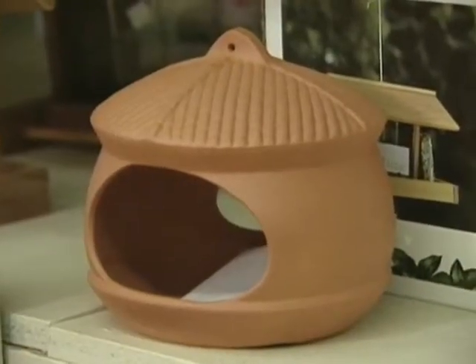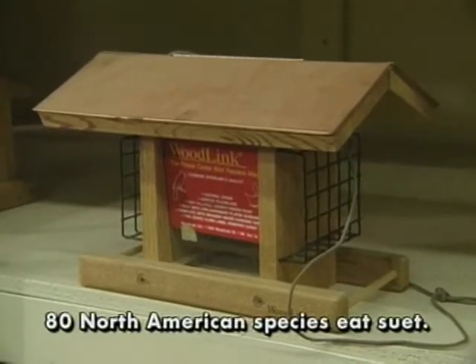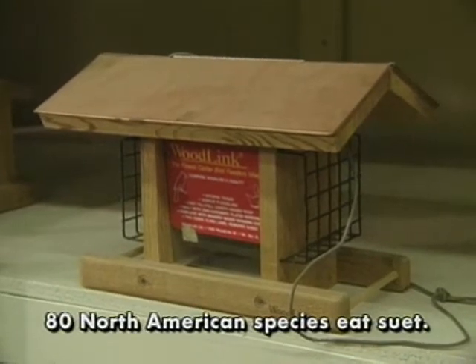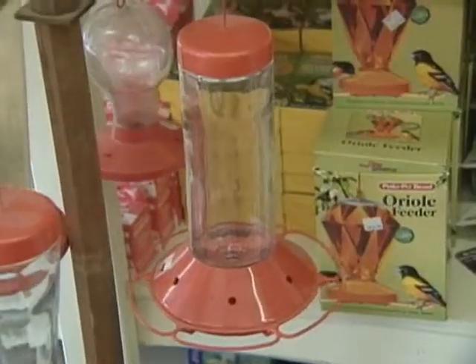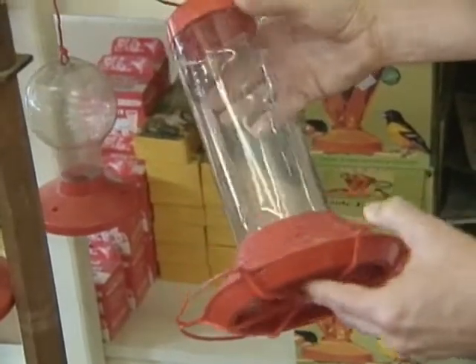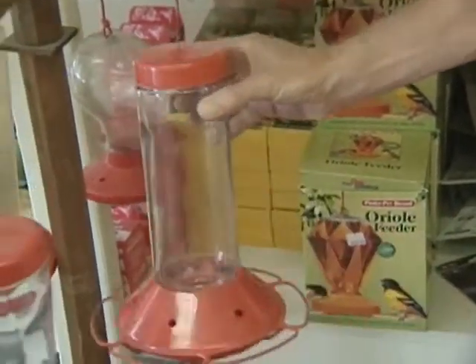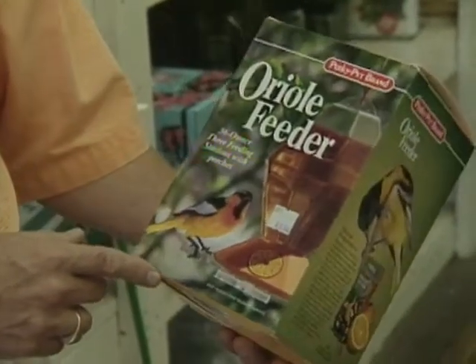Basically they're all variations on a theme — either a platform or a tube. Then you've got special things for suet, which are kind of a grid basket used mostly in wintertime. The only really different kind of bird feeder is the hummingbird feeder, because it uses a liquid feed. There's also an oriole feeder here that's very similar to a hummingbird feeder, because an oriole is also a nectar feeder.